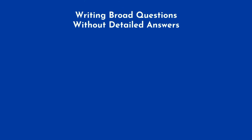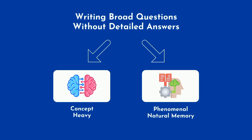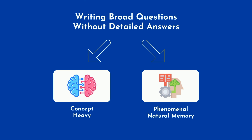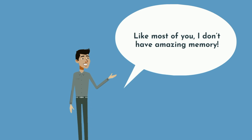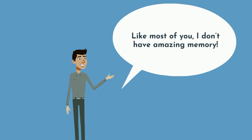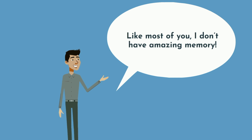I would only recommend the technique of writing broad questions without detailed answers in two instances: first, the course is highly concept-heavy, such as some upper division neuroscience courses; or second, you have phenomenal natural memory and memorization comes easily to you. Like most of you, I don't have amazing memory. It's important to know your strengths and weaknesses so you can intelligently approach studying to take advantage of your strengths and compensate for your weaknesses.